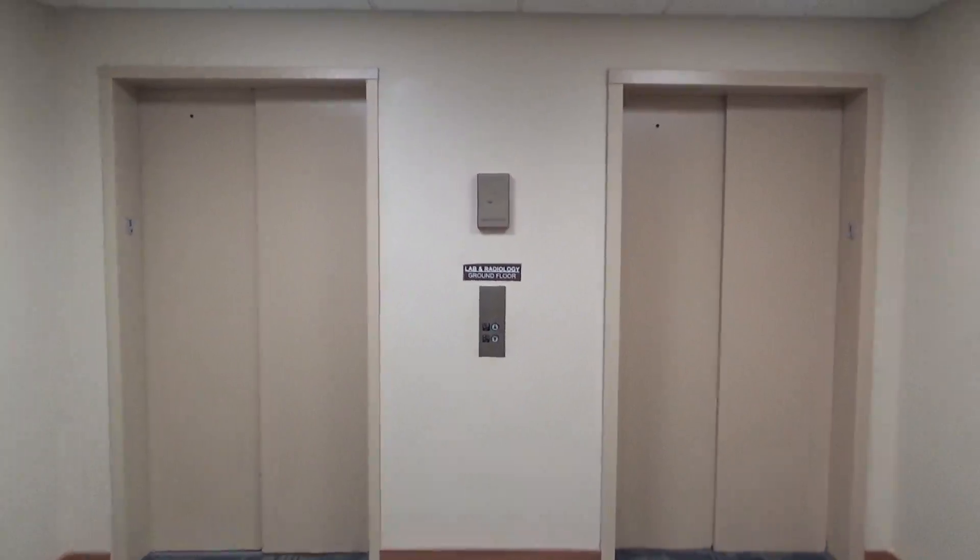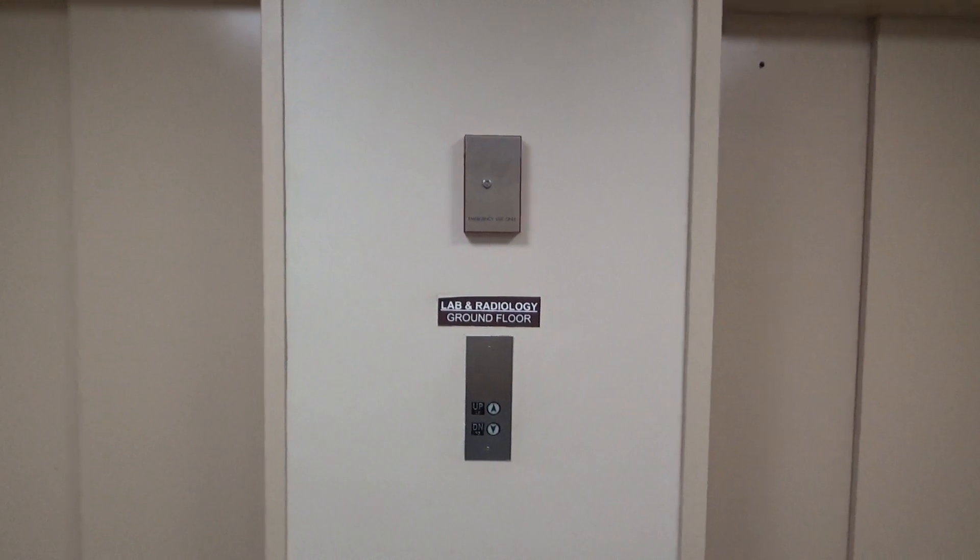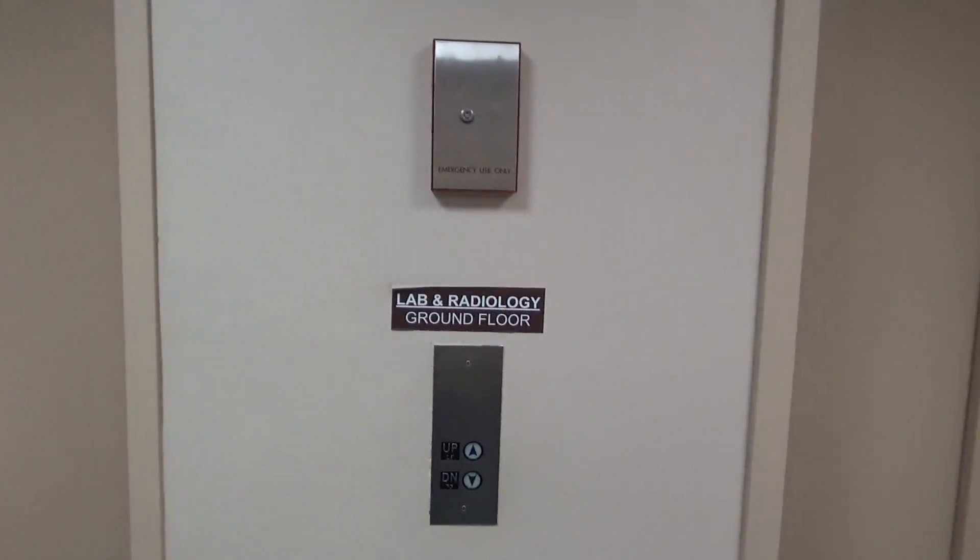These are the East Wing elevators here at the South Bend Clinic in South Bend, Indiana. These are the original elevators to the clinic, and these are cavern doors.